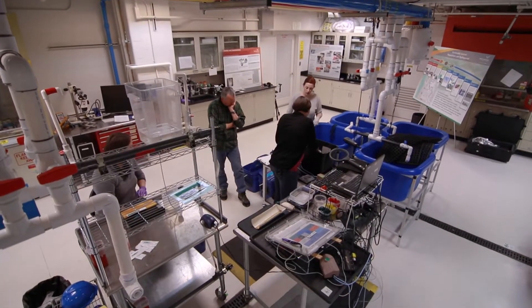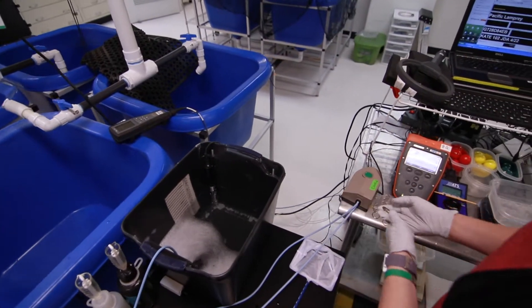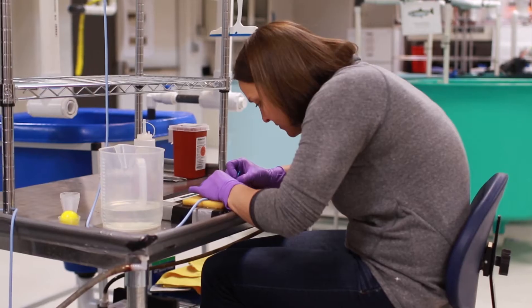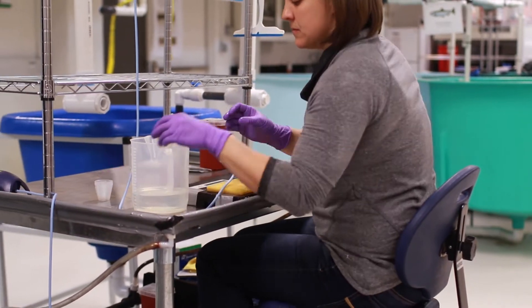We spend a lot of time tagging fish. A big part of the program that we have developed is the construction of these small acoustic tags that are able to track salmon in their natural environment.